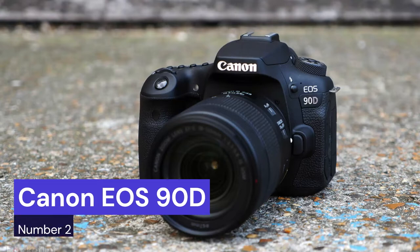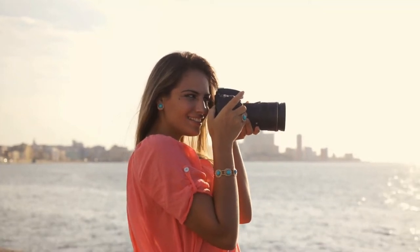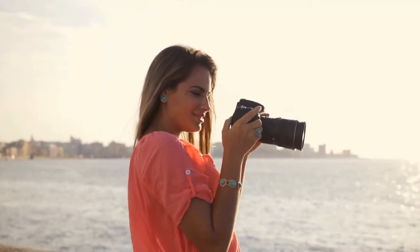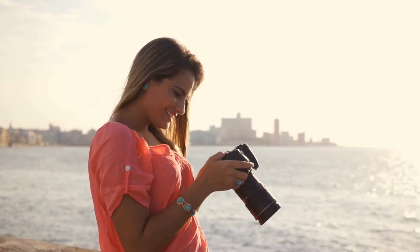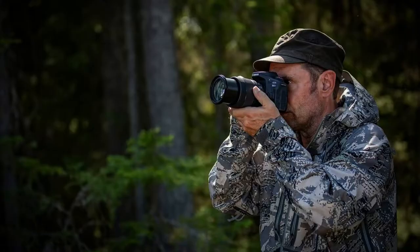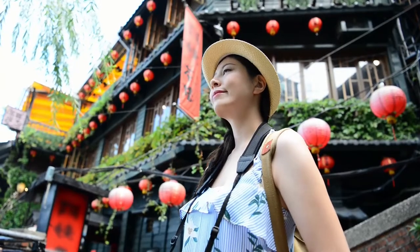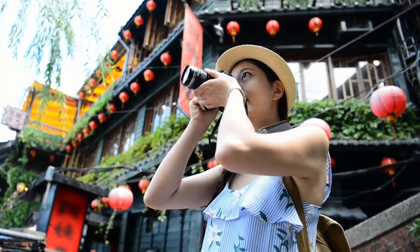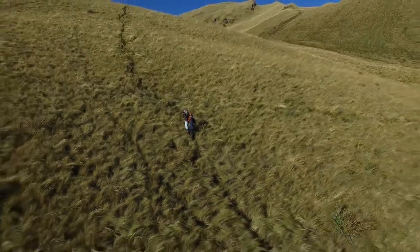Our second choice is the Canon EOS 90D digital SLR. This is a perfect travel camera. It's small and lightweight, making it easy to carry with you on your travels. The image quality is excellent and the autofocus is fast and accurate. The video quality is also very good and you can record in 4K resolution. The battery life is decent and you can easily charge it via USB. The only downside is that the touchscreen isn't very responsive, but overall this is an excellent travel camera.